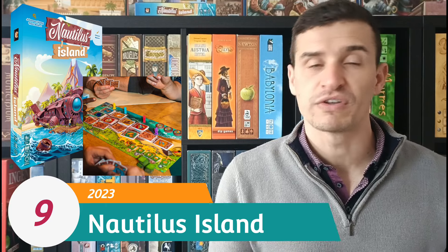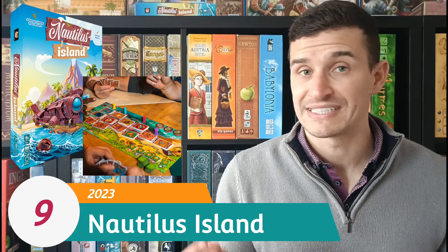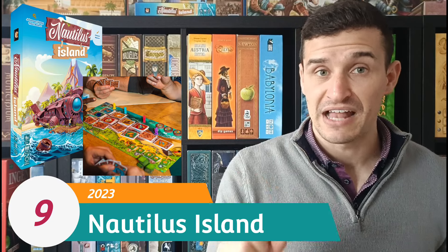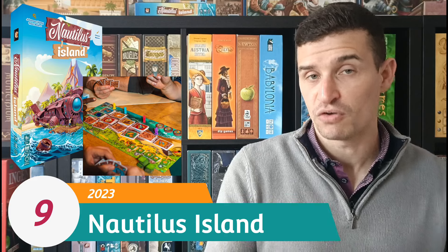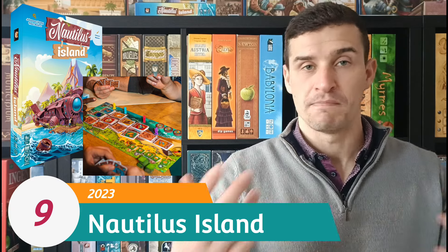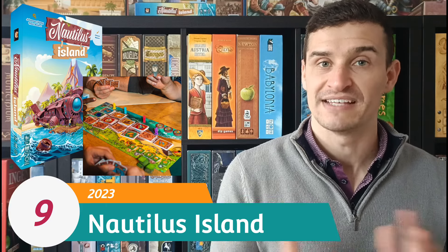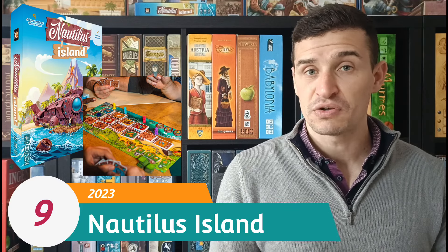It's a mishmash of different set collection games we've seen before, but it works pretty well and I did enjoy it. It's very snappy — around 15 minutes to play. The biggest death knell is the setup: there are lots of cards, lots of shuffling, and lots of different piles, so the effort to set up and pack away isn't quite proportionate to how long the game takes. Gameplay was fine with some quirks I enjoyed, but it was just a little too cumbersome for the payoff.